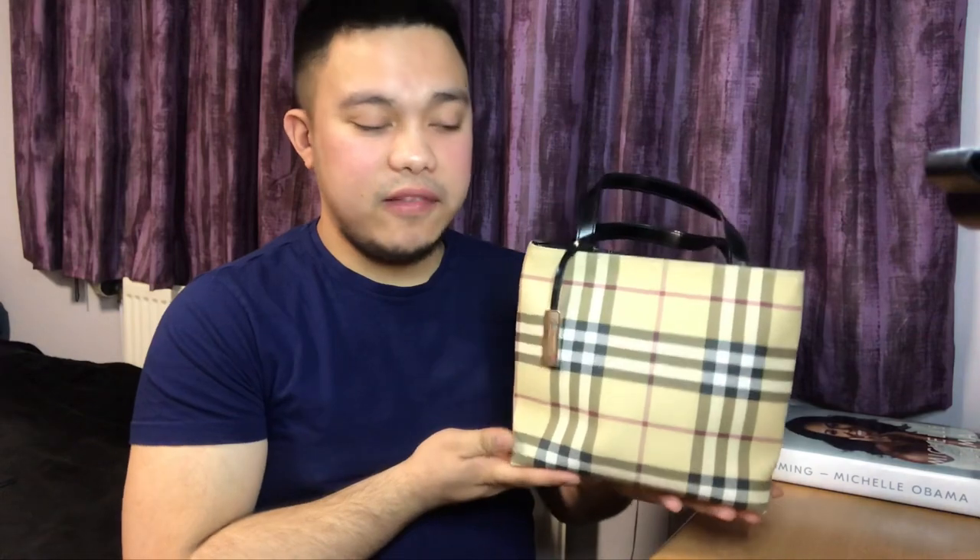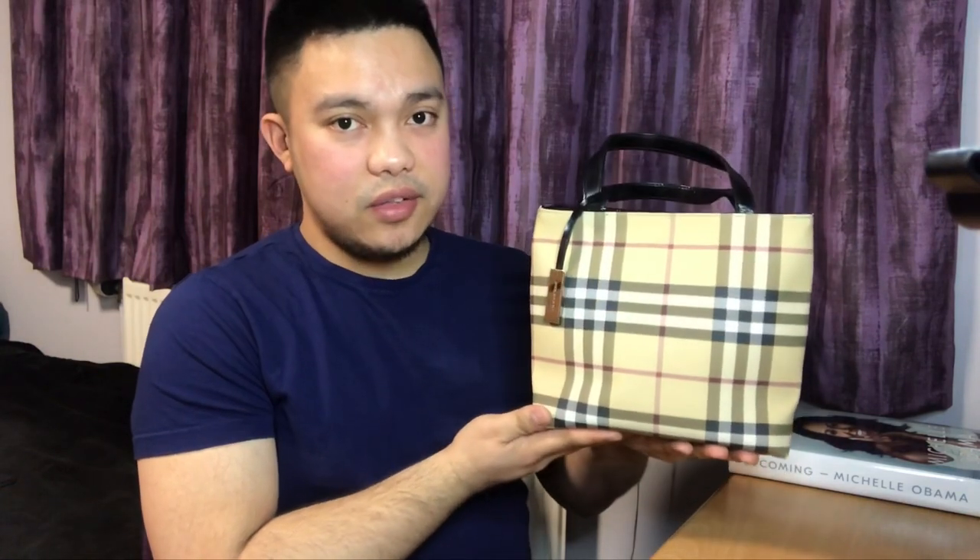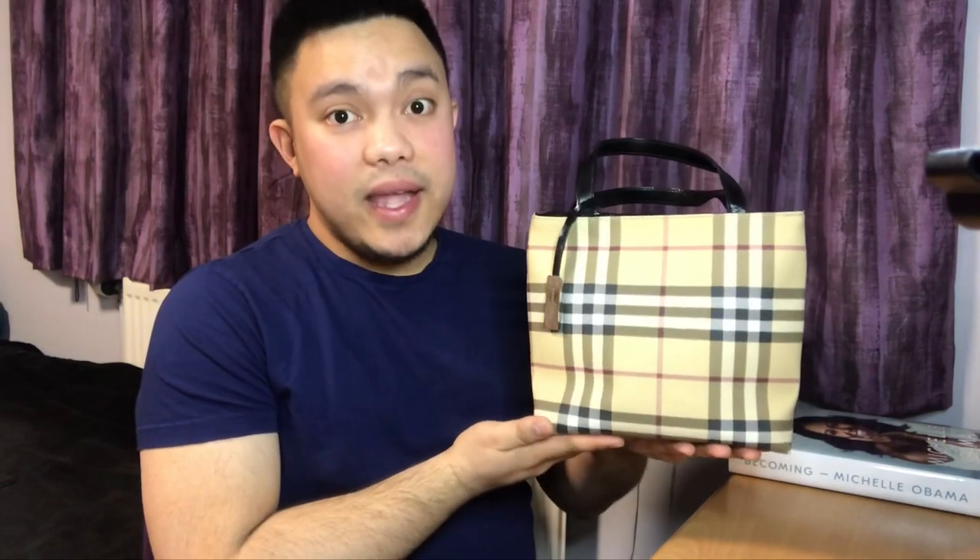A lot of people have asked me what I can fit inside this bag, because when I first posted this on Instagram, a lot of people said it's really small. Well, it is really small. I am about five foot four in height, and comparing this bag to my body size, it is really small. This was part of the small bag trend of the 90s alongside the Fendi baguette. It's in canvas — if you can hear, it's not leather, it's canvas.